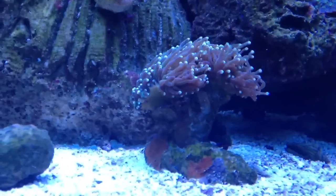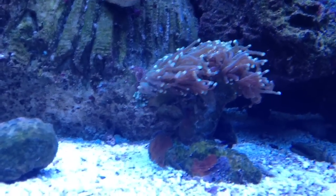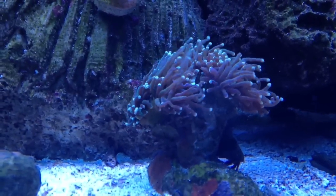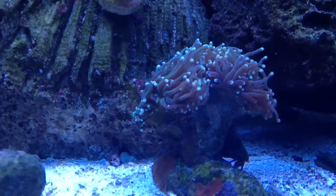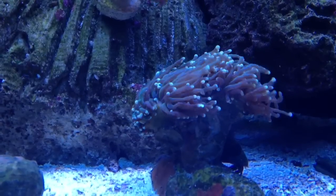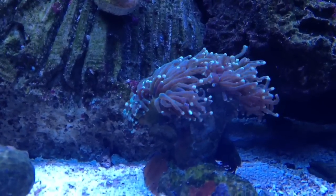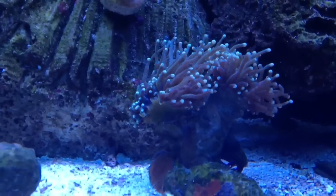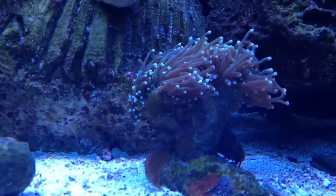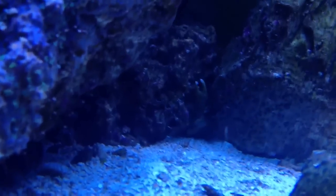One of the two torch heads has a feather duster in it — or I've seen it described as a barnacle. Either way, it looks as though it's kind of taken over the middle of one of the torch heads. I've seen research saying it's fine, leave it alone; I've also seen research saying you need to remove it and try to kill that feather duster. Not sure what to do.